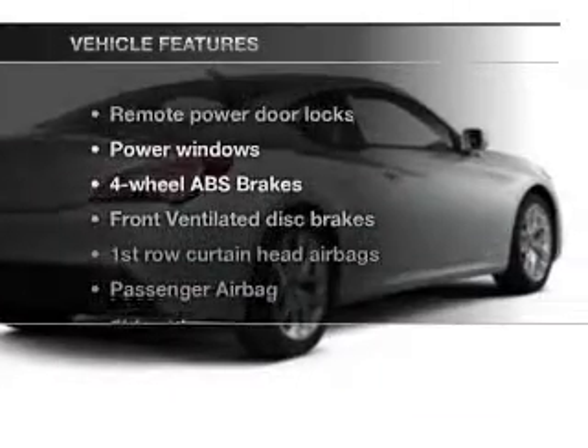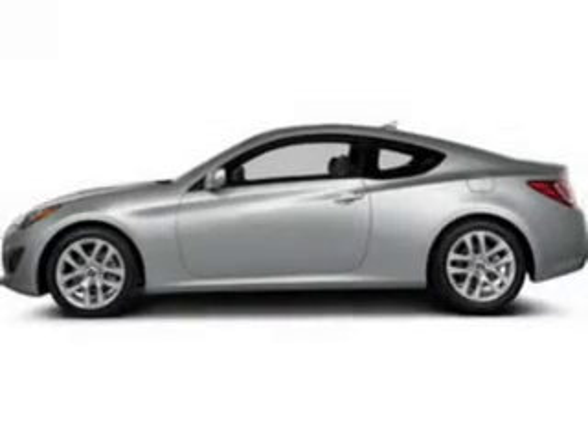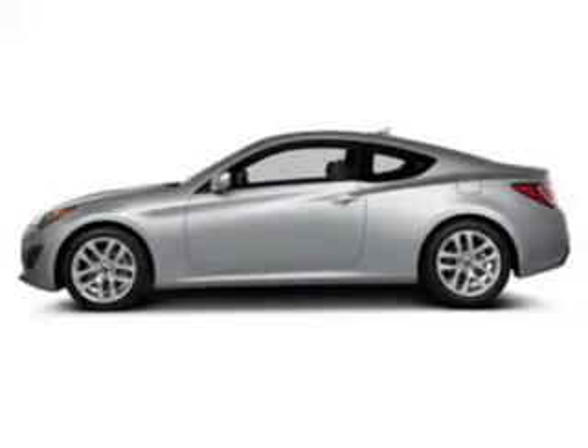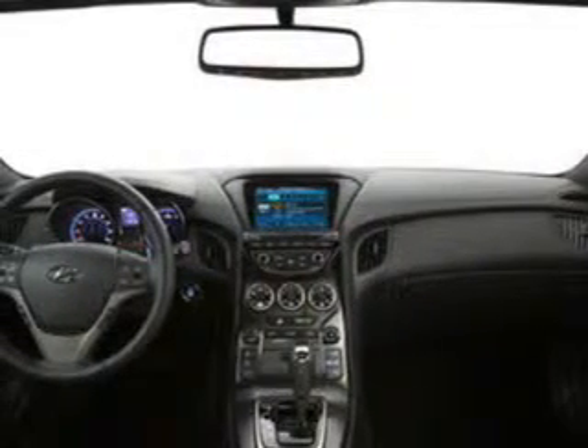And with these notable features, you won't want to miss out on the opportunity to own this amazing ride: Power Door Locks, Power Windows, Bluetooth Wireless, AM-FM stereo with a CD player, Power Mirrors, and Power Steering.